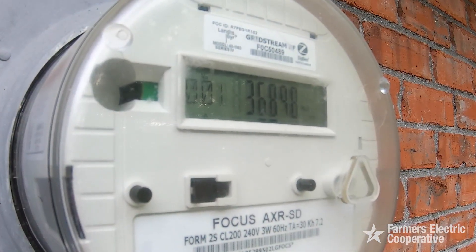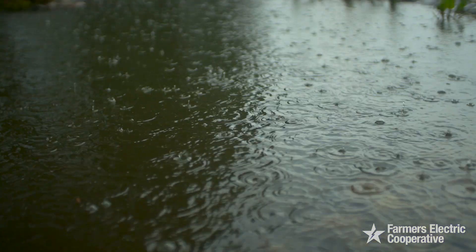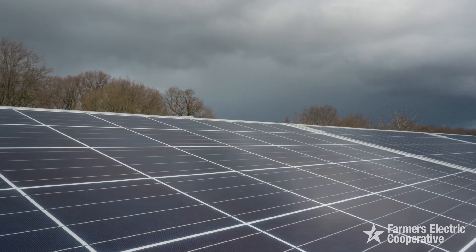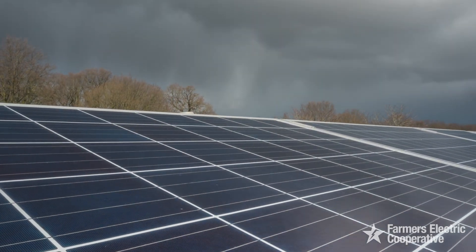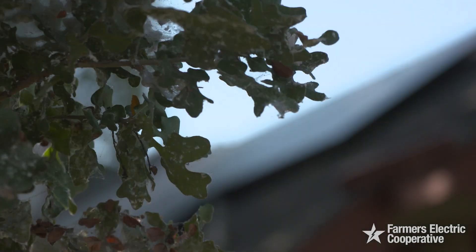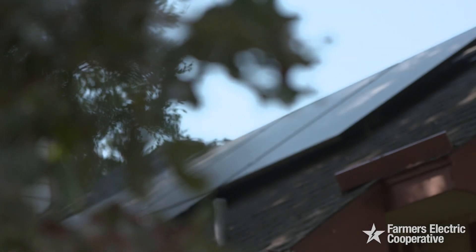Our meters capture how much power you use and how much you send to the grid. Solar production varies from month to month. For example, if a month was particularly rainy, then there were fewer days of sunshine, which means less production from your solar panels. Is there any shade on your panels? Sometimes leaves and other debris can land on your solar panels, also reducing total production.